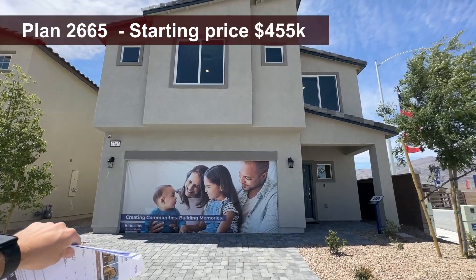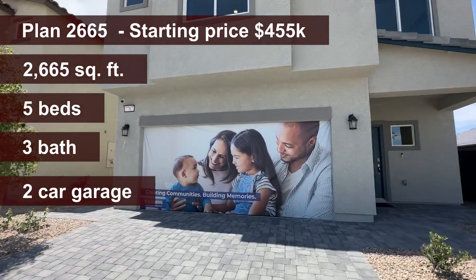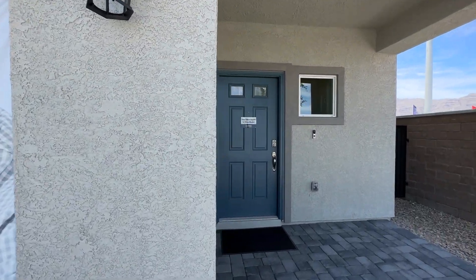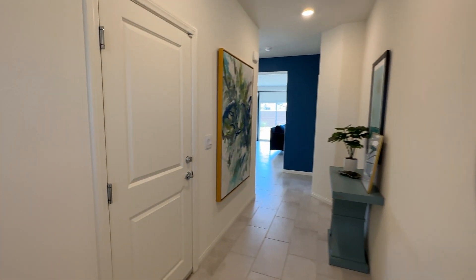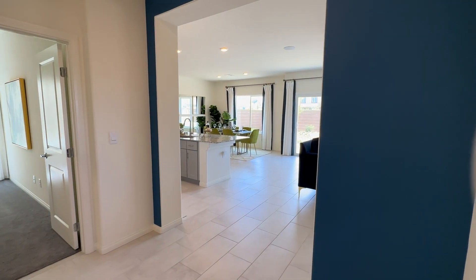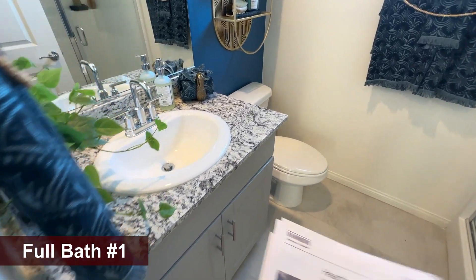Over here we have the 2665 — right now they have a little banner here, but that's going to be a two-car garage, and again you can get the third-car garage option. As we go into the house, you have a staircase to the second floor to the right, and a cool closet — right now it's being used as an office. Nice open floor plan on this one, this is my favorite — it really maximizes everything. This one is going for $455 out the door.